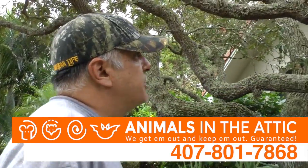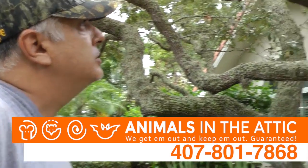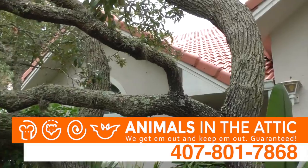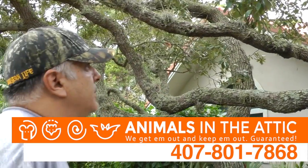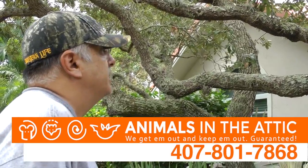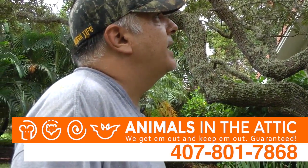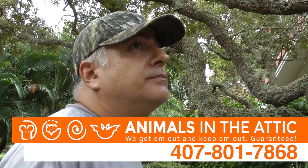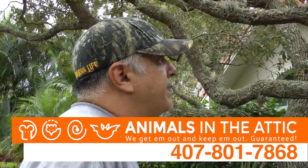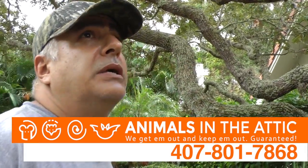When we find these breaches, especially in the eaves, we seal them up with a closed cell foam. Then we cover that closed cell foam with at least three inches of reinforced concrete, so no animal can get in there — not a rat, not a raccoon, not a squirrel. That, we've found, is the best way to seal up any openings: a combination of closed cell foam and reinforced concrete.